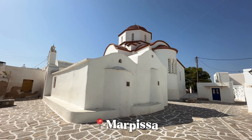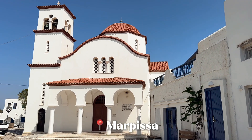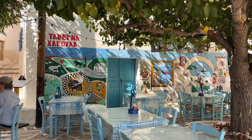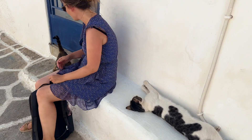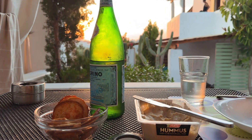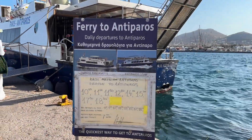After lunch and a quick stroll through Piso Livadi we drove to Marpissa, but the heat at 30 degrees Celsius in the middle of the day got the best of us. Although it was cute, it wasn't our favorite town on the island — it's probably much better to visit or grab dinner here in the evenings. So we went back to our place and enjoyed another meal al fresco. The sunsets here are incredible.